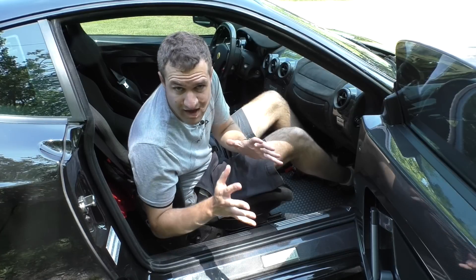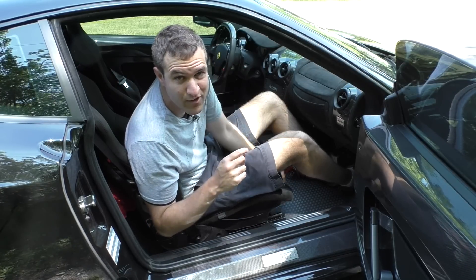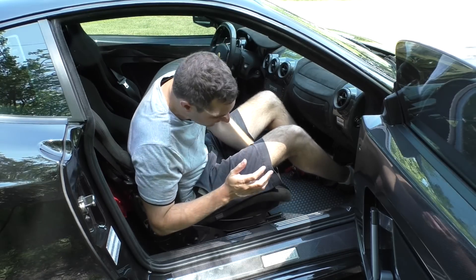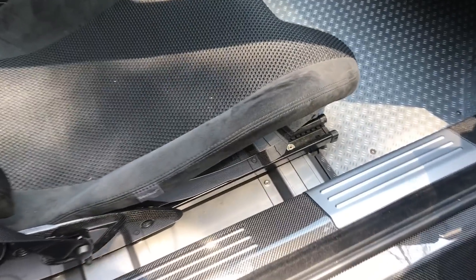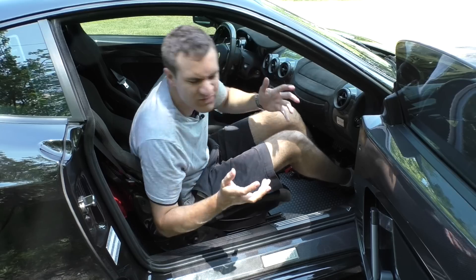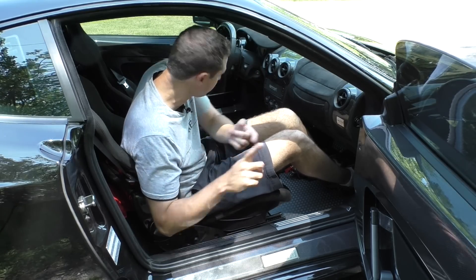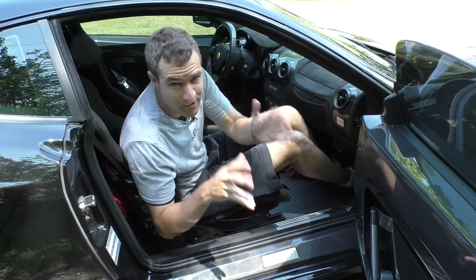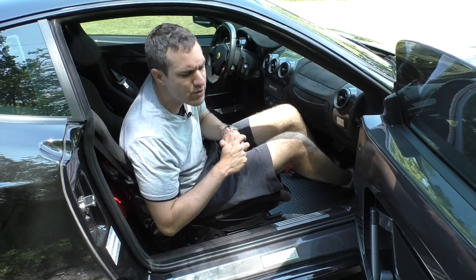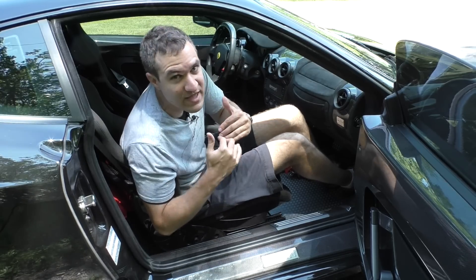Another weight-saving measure you notice as soon as you climb inside the 430 Scuderia is that this is a $250,000 car with manual seats, and it has exposed seat rails. In the regular F430, those are covered up with acres of leather and carpeting. You might think, of course it has manual seats — they're trying to save weight. But this car also has power windows, power mirrors, power locks, and air conditioning with automatic climate control. I really wonder who the guy is at Ferrari who's like, 'yeah, we can do air conditioning with auto climate, but power seats — no, that's too heavy.'